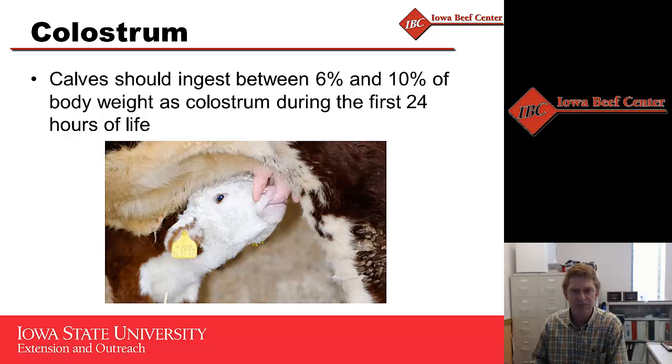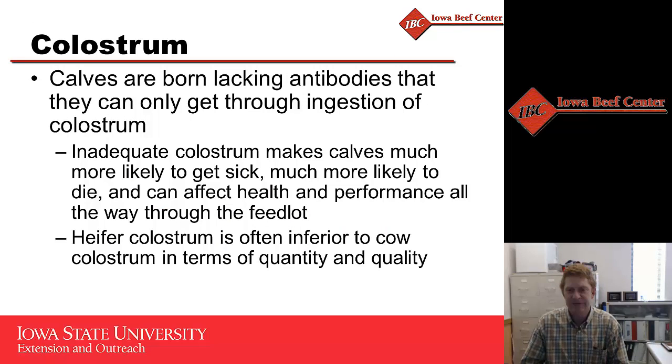The reason they need to get colostrum within that first 24 hours is that the ability to absorb antibodies goes away after about 24 hours. The only way we can get that is if they ingest and absorb that colostrum within that first 24-hour window. If they do not get enough colostrum, they're more likely to get sick - that's their immune function for the first two months of life - and more likely to die.